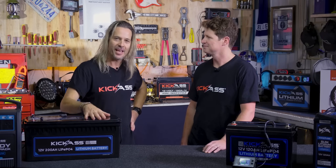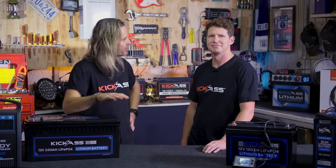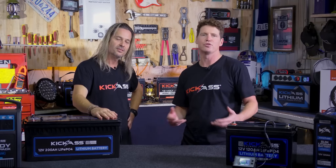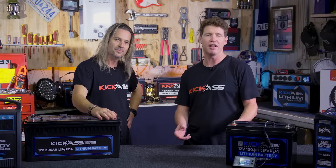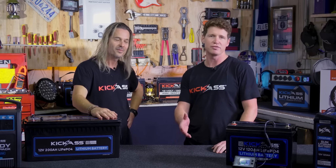G'day, it's Craig here. I'd like to welcome aboard Adam, our chief engineer at Kick-Ass Products. He's going to have a chat with us about AGM batteries and lithium batteries. Today we're going to talk about the differences between the two. Everyone's going to have an opinion about what's better, but the important thing is that you work out what's best for you in your dual battery setup.